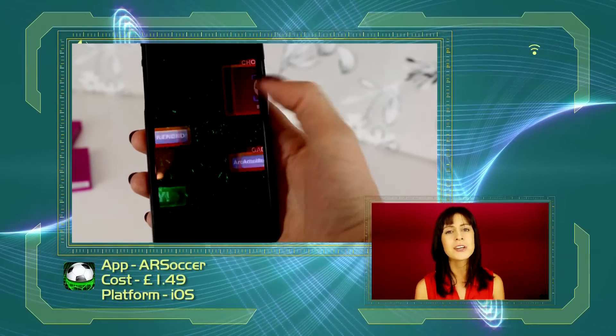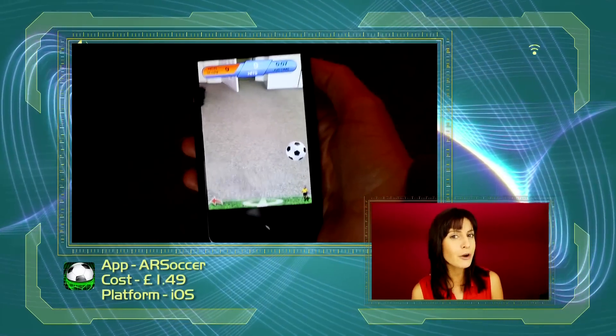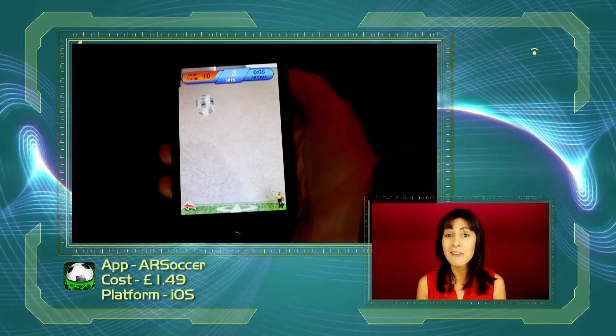AR Soccer is a paid augmented reality app that lets you point a camera at your feet and kick a ball around. Now it might not keep you amused for hours but it's definitely a bit of fun, especially if you're around your friends. I also love this app because trying to beat your score is very addictive.